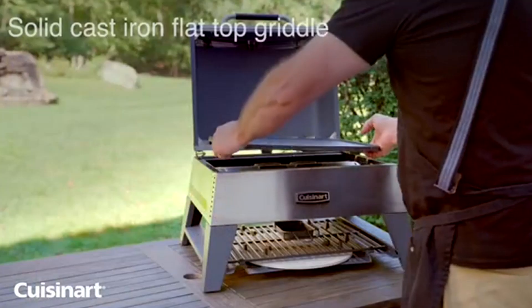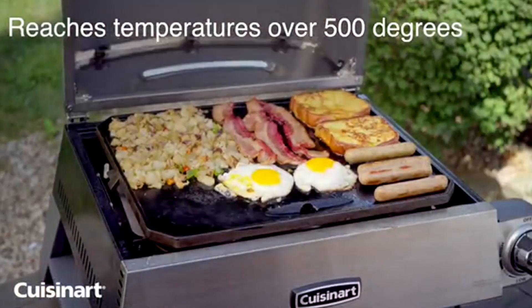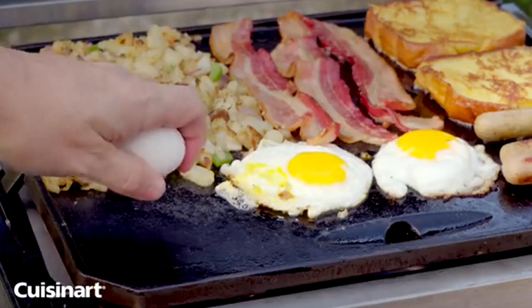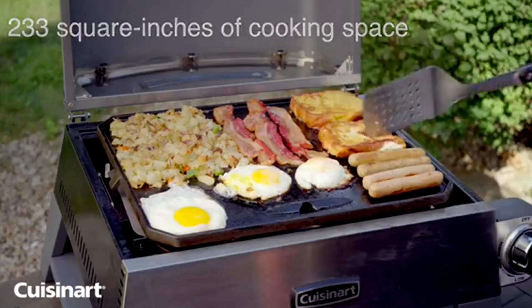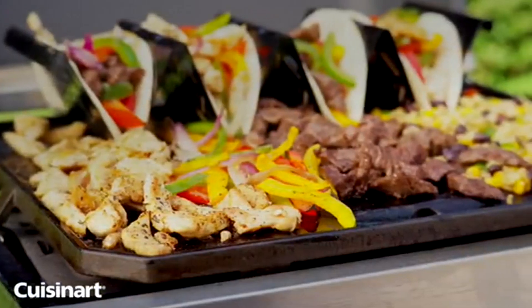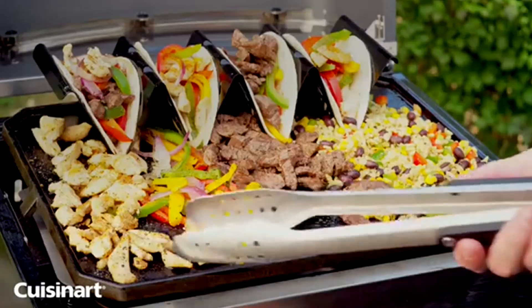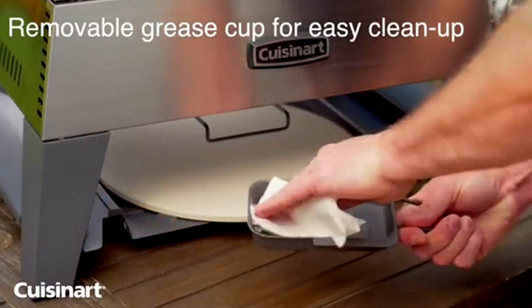Next up, we have the griddle feature. With the reversible cast-iron griddle plate, you can easily whip up a variety of breakfast favorites like pancakes, bacon, and eggs. The large cooking surface allows for ample space to cook for your entire family or a group of friends. The versatility of this griddle will impress even the most discerning chefs.